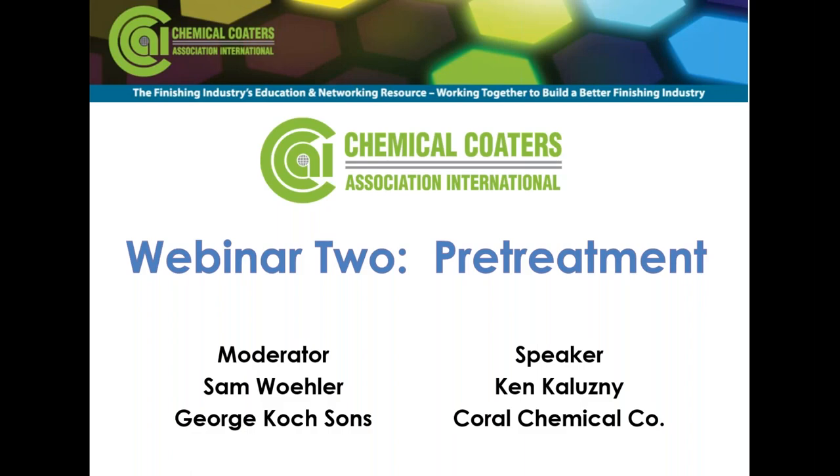Good afternoon, and welcome to our webinar presented by the Chemical Coaters Association International and Products Finishing. My name is Sam Whaler. I'm Vice President of Sales for George Cook Sons, and I'm pleased to serve as moderator for today's webinar, which is the second in a three-part series addressing how to design a better finishing system.